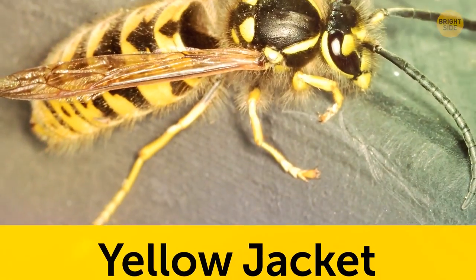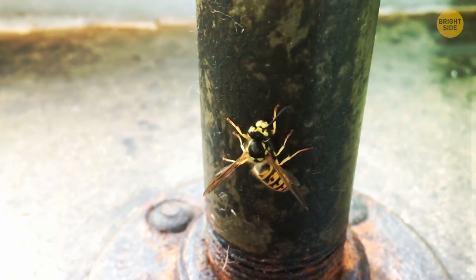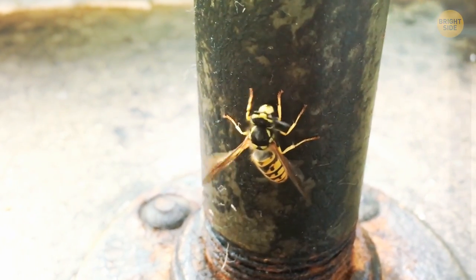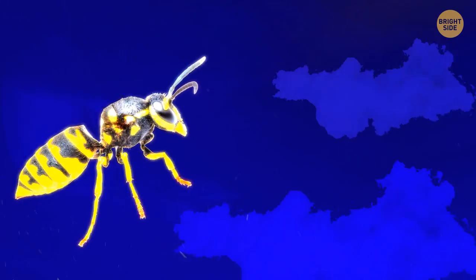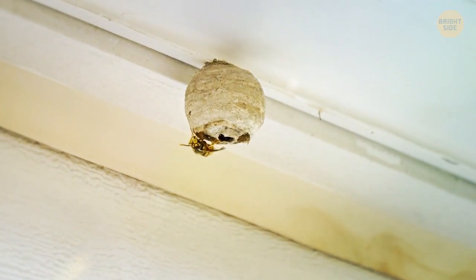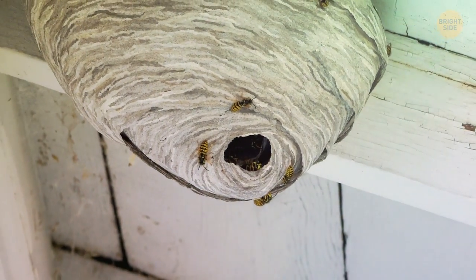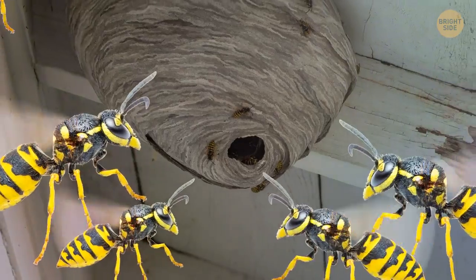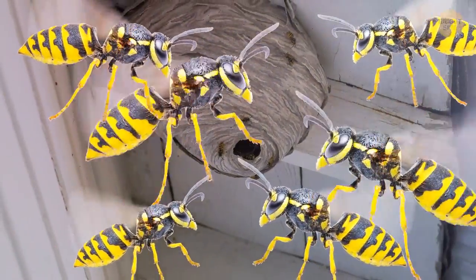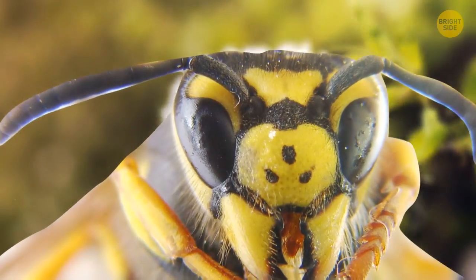The yellow jacket is a dangerous species of wasp that can be found all over the world, named for their distinctive yellow and black patterns — a striking neon color much brighter than a normal wasp. Yellow jackets live in large colonies and build their nests in trees, bushes, and even underground. If you come across a yellow jacket nest, move away slowly and be careful not to threaten or irritate the wasps. The sting of a yellow jacket definitely isn't a pleasant feeling.